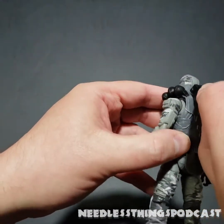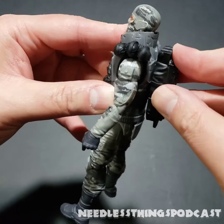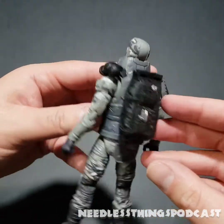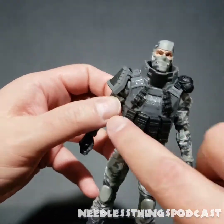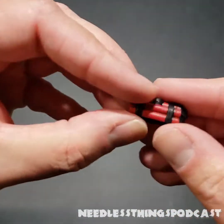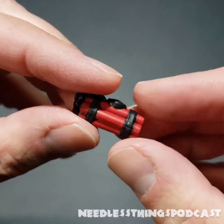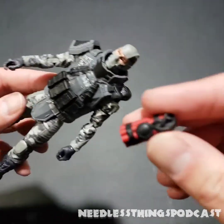The backpack fits — it doesn't snug up perfectly against his body but that piece stays put, so we're good. Looking at it now I kind of wish the backpack were the same color as the vest, but he's got other black elements so it works. We've also got a literal old-school bundle of dynamite. It feels incongruous to G.I. Joe Classified but I love that he has it — it doesn't quite fit in either hand though, so I'm not sure what I'll do with it.